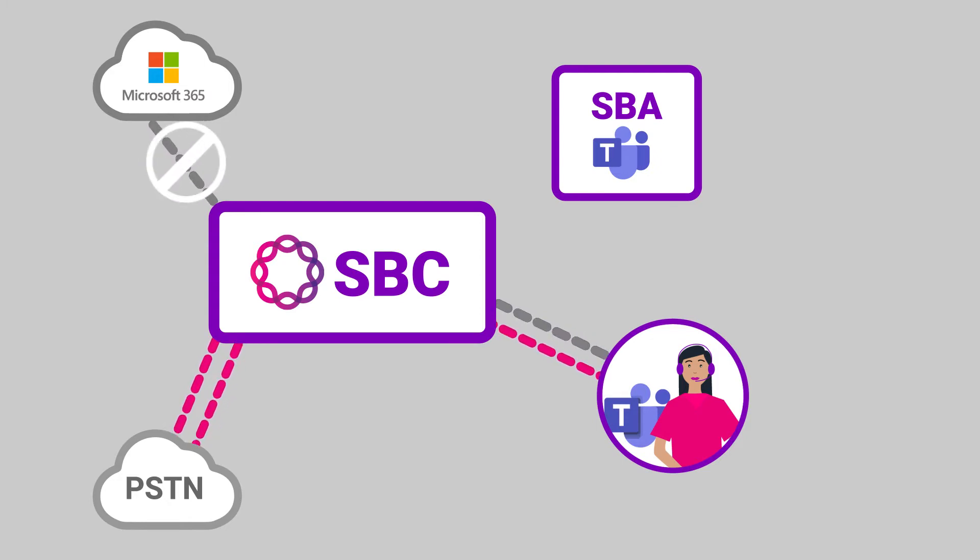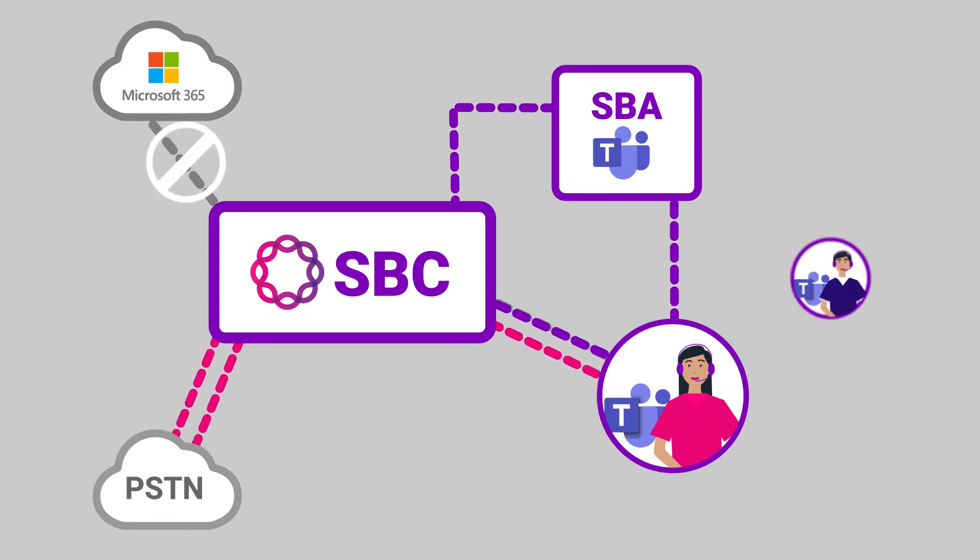It offers limited services focused on keeping employees connected to important customers and each other. Local Teams users can still make and receive phone calls, even if they can't reach the Microsoft cloud. The SBA software runs separately from Ribbon SBC services, so it can function independently if needed.